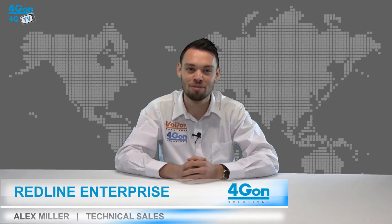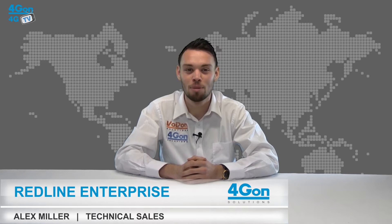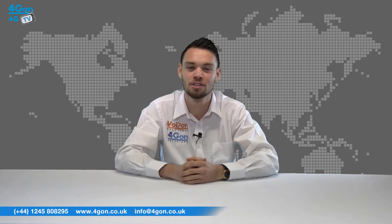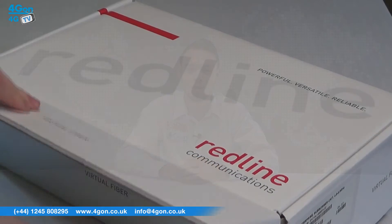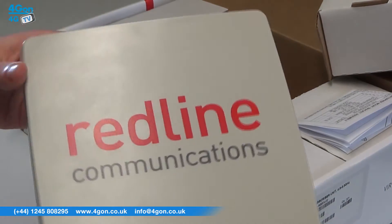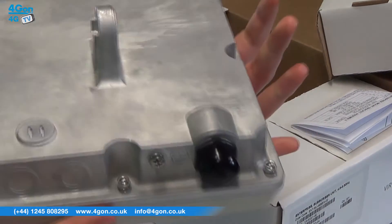Hello and welcome to 4GTV, 4G on Solutions product review channel. I'm Alex Miller, part of the technical sales team at 4G on Solutions and our sister company Voipon, both leading distributors of communications equipment serving customers worldwide. Today we're taking a look at the Redline Enterprise unit, an integrated radio from Redline Communications. Let's get started.